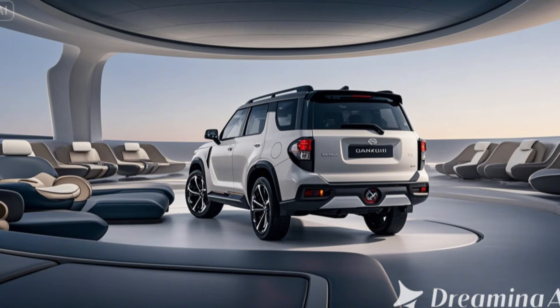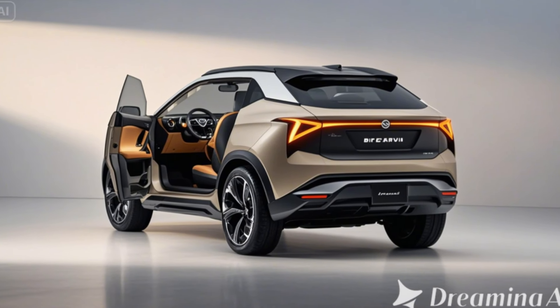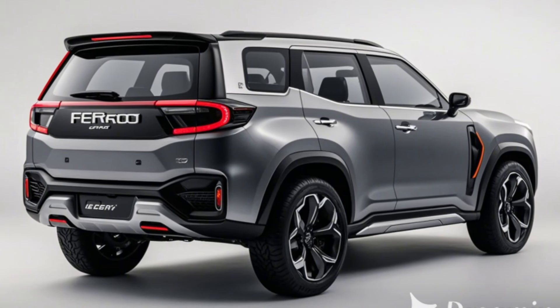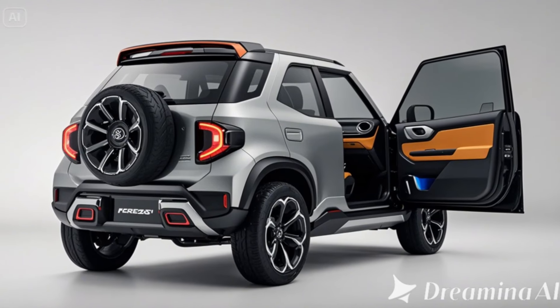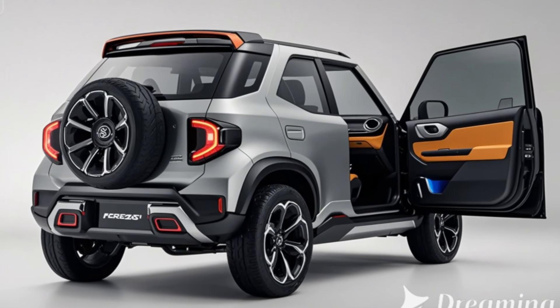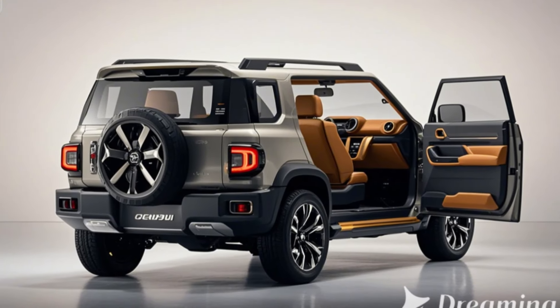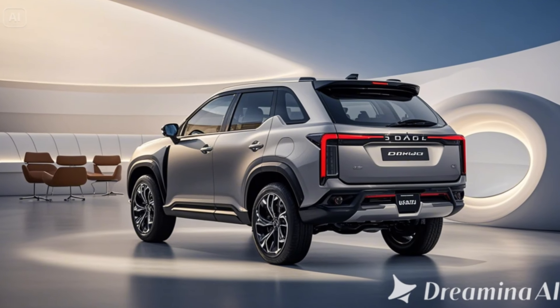Compact dimensions — designed for city streets and off-road trails alike, the Ferroza's compact size ensures versatility. Off-road-ready features include skid plates, all-terrain tires, and raised ground clearance, reflecting its adventurous nature. Color options include a palette of vibrant and earthy tones, including retro-inspired colors like forest green and desert tan.